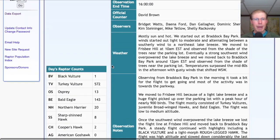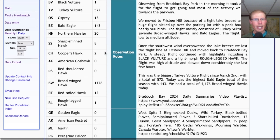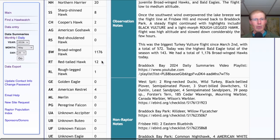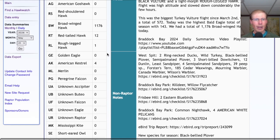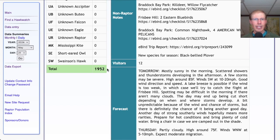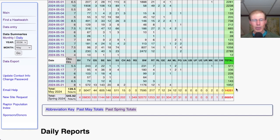Taking a look at the hawk count report for our migrant raptor totals today: 1 black vulture, 572 turkey vultures, 13 osprey, 143 bald eagles, 20 northern harriers, 8 sharp-shinned hawks, 2 Cooper's hawks, 1,176 broad-winged hawks, 12 red-tailed hawks, 1 rough-legged hawk, and 4 American kestrels — for a total of 1,952 migrating raptors. That brings the May total to 14,251 and the season total to 66,854.